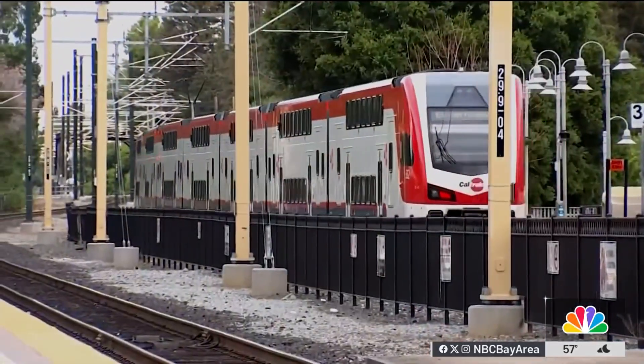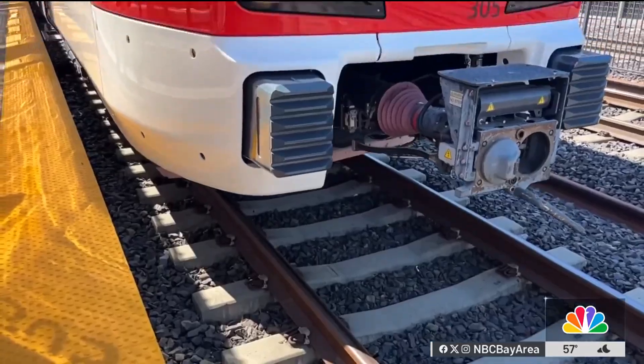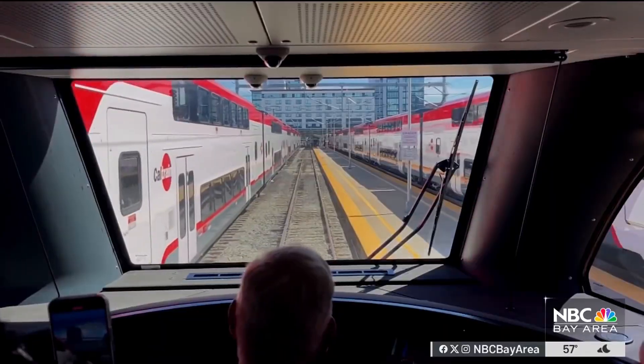He says the AI tool provides Caltrain operators with specific real-time information about exactly what's on the tracks — from a dog to a backpack to a car — so they can react quickly to slow the train down.